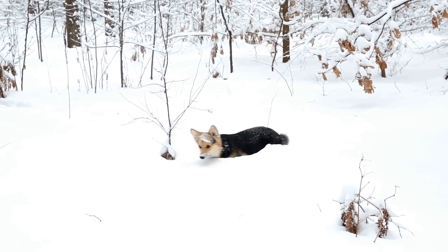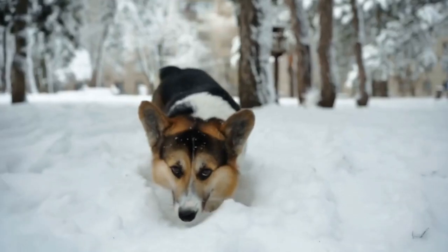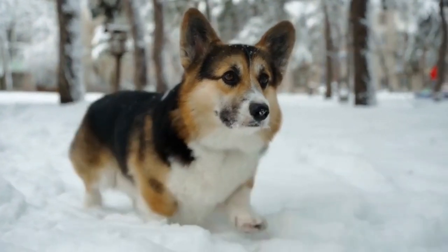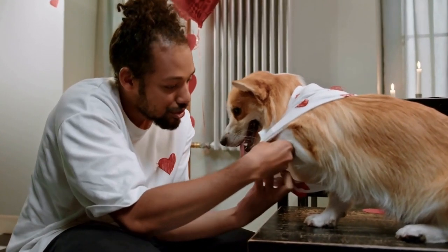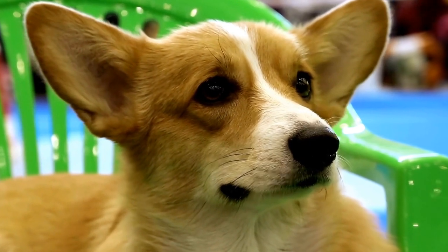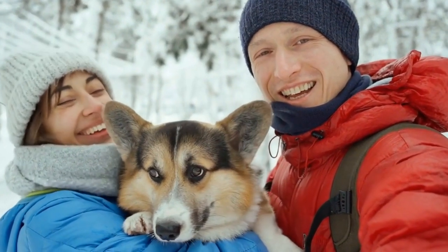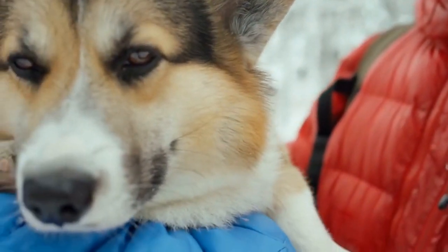It's worth noting that disqualifications vary slightly among different kennel clubs and dog show organizations. Breeders, exhibitors, and enthusiasts should consult the specific show standards provided by the organization conducting the show to better understand the exclusions and requirements. In conclusion, Cardigan Welsh Corgi shows showcase the true essence of this beloved breed. Disqualifications are an integral part of these shows that aim to maintain breed standards and promote responsible breeding practices. Understanding the disqualification criteria helps breeders and exhibitors strive for excellence and contribute to the preservation and improvement of the Cardigan Welsh Corgi breed.